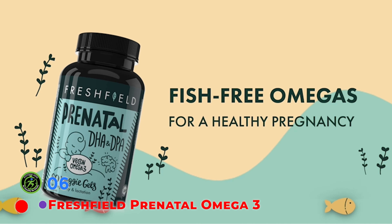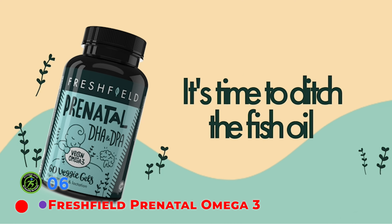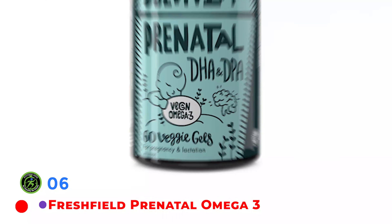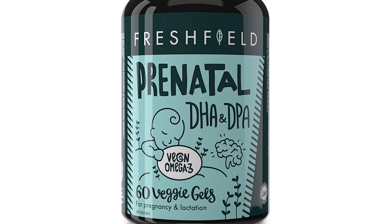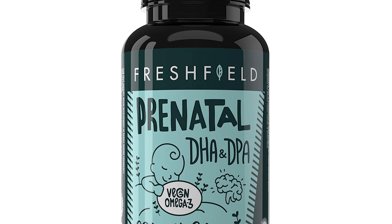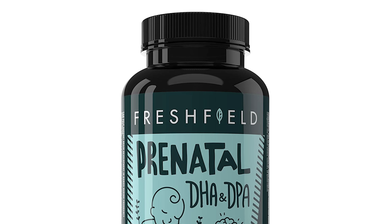Freshfield's Prenatal Vegan Omega-3 is made from a little-known microalgae and is the same formulation as plant-based DHA. DHA, docosahexaenoic acid, is an omega-3 fatty acid that plays a key role in the development of eye and nerve tissues in fetuses and babies. Mothers provide this key nutrient to their babies through breast milk during infancy. It is plant-based and mercury-free, and their marine algal prenatal omega-3 supplement is designed to support both you and your baby's DHA needs.